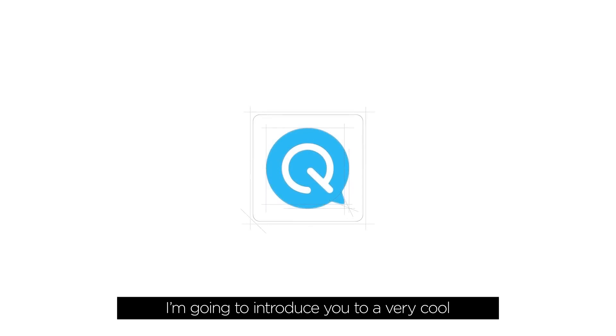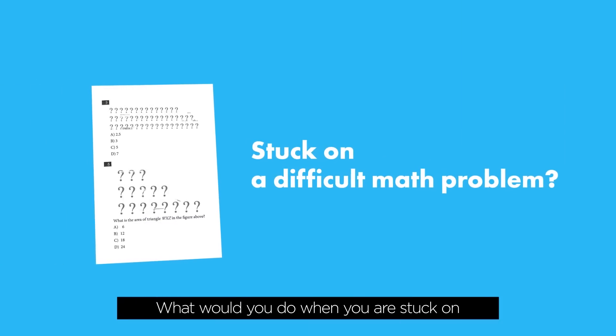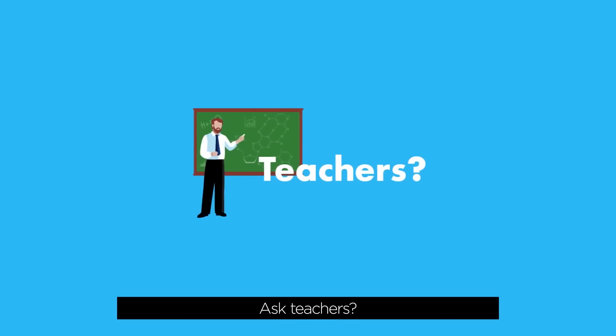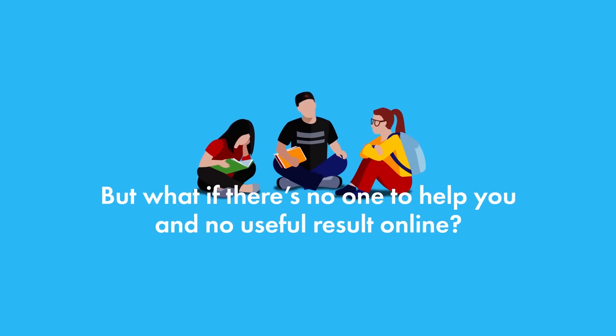Hi there. I'm going to introduce you to a very cool new mobile app that you're sure to like. What would you do when you're stuck on a difficult math problem? Ask friends? Ask teachers? Online search? But what if there's no one there to help you and no useful results online?